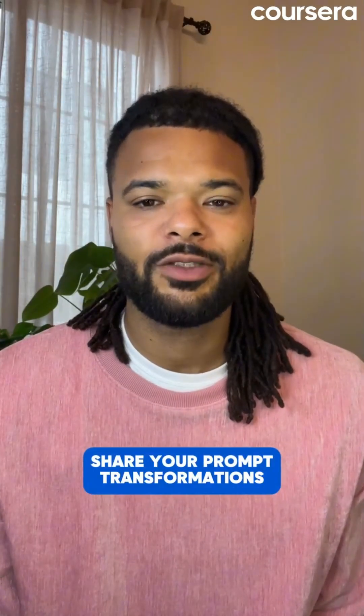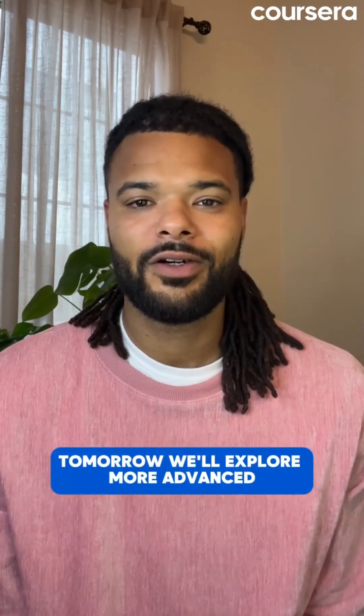Share your prompt transformations with hashtag 30daysofgenai. Tomorrow we'll explore more advanced prompt engineering techniques.